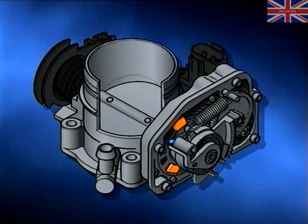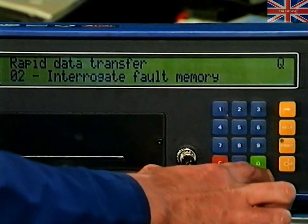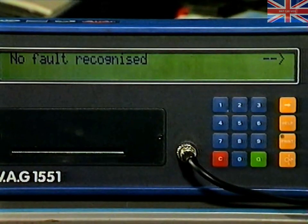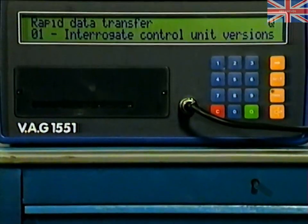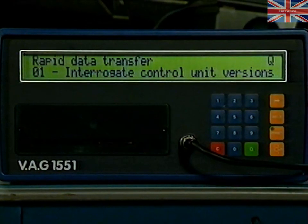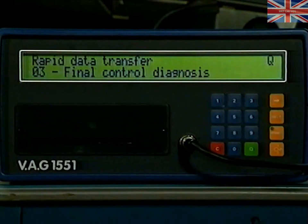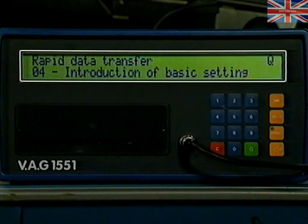Most electrical faults which are likely to occur with the component and its wiring can be recognised by the self-diagnosis system of the engine's ECU. The system can be interrogated using the VAG 1551. The CMOS engine management system responds to the following VAG 1551 function codes: 01 — Interrogate control unit version; 02 — Interrogate fault memory; 03 — Final control diagnosis; 04 — Introduction of basic setting.